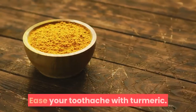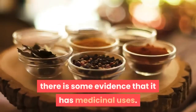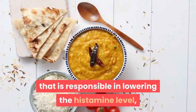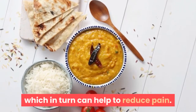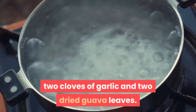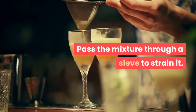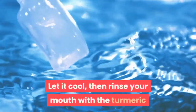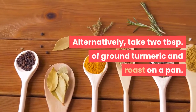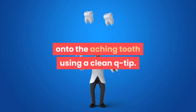6. Ease your toothache with turmeric. Turmeric is not only a fragrant spice used in the kitchen — there is some evidence that it has medicinal uses. Turmeric contains curcumin, an active ingredient responsible for lowering histamine levels, which in turn can help to reduce pain. In 8 ounces of boiling water, dissolve 5 grams of turmeric, 2 cloves of garlic and 2 dried guava leaves. Boil the mixture for 5 minutes, then pass through a sieve to strain it. Let it cool, then rinse your mouth with the turmeric solution for 1 minute to relieve pain. Alternatively, take 2 tablespoons of ground turmeric and roast on a pan. Let it cool, then apply the roasted turmeric gently onto the aching tooth using a clean q-tip.